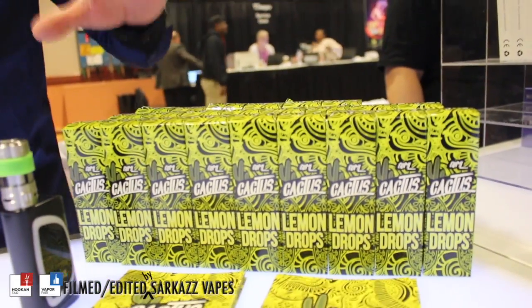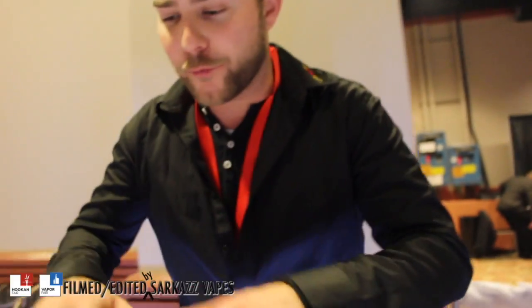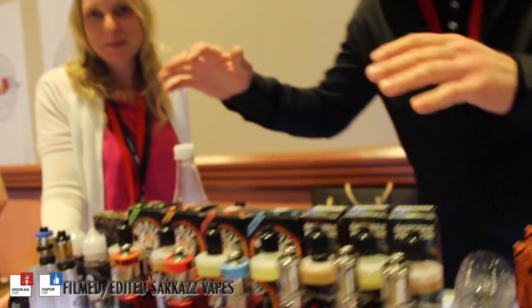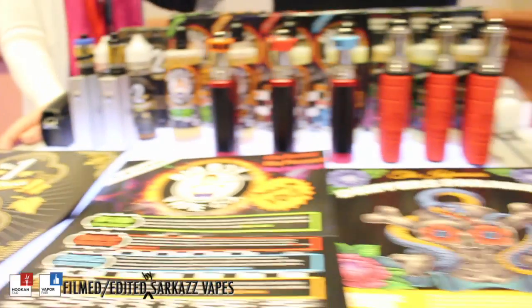I'm Joseph from Vlabs Liquids and Mad Dog E-Juice. We're Canadian guys enjoying the show. We've got a few flavors we're representing today: first is Cactus Lemon — a delicious, refreshing lemon flavor. The second is a mix of fruit with a cactus background, something you have to try to believe. Third is Tango Drops — a blood orange guava flavor that hits that palate like you couldn't believe.